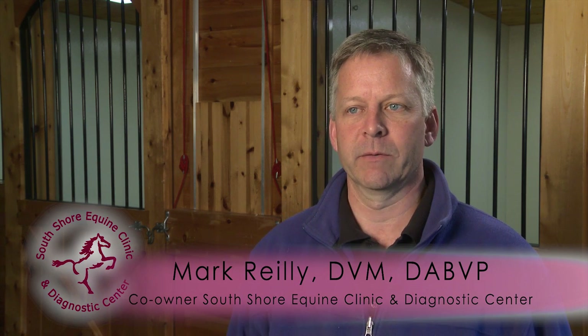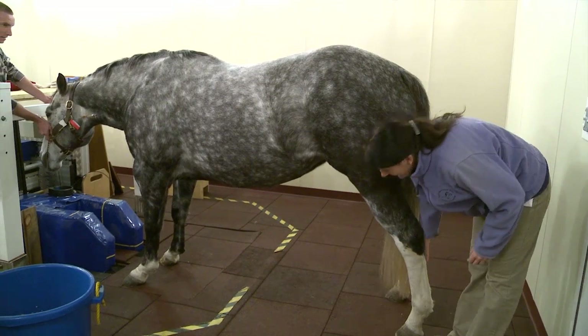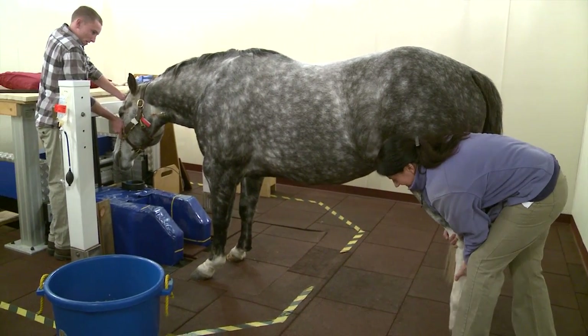We have a standing open field MRI unit, one of only 16 in North America. What this means is we have the capabilities of performing an MRI on a standing horse.